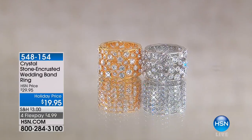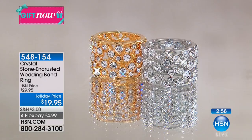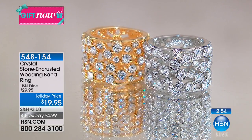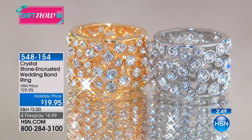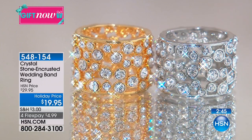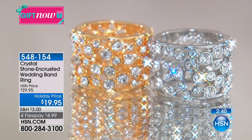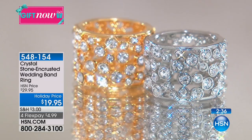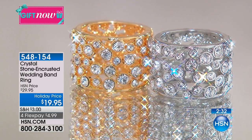We're going right on into another ring that we have saved for the hour. When you go to .com, there's a perfect five-star review on this fabulous ring. It is a crystal stone encrusted holiday wedding band. This is the first time at this low price of $19.95. We have never had an eternity band at $29.95, never mind $19.95. It is jeweled all the way around.